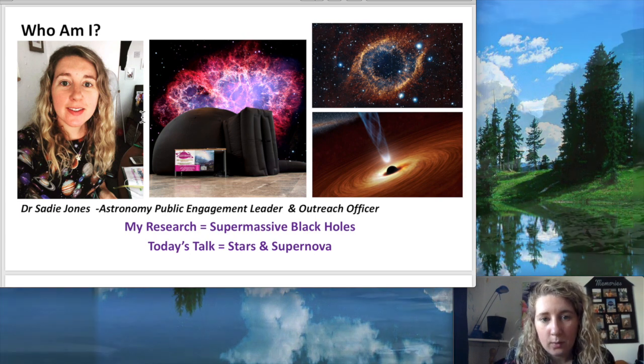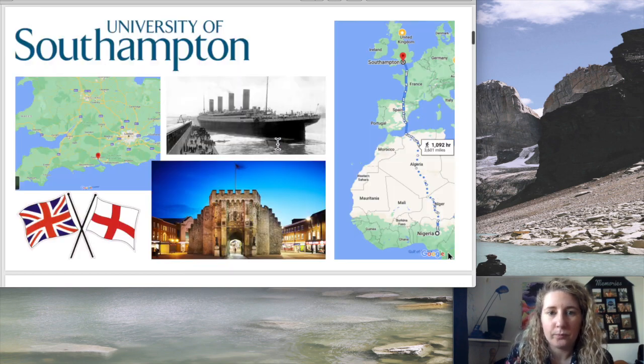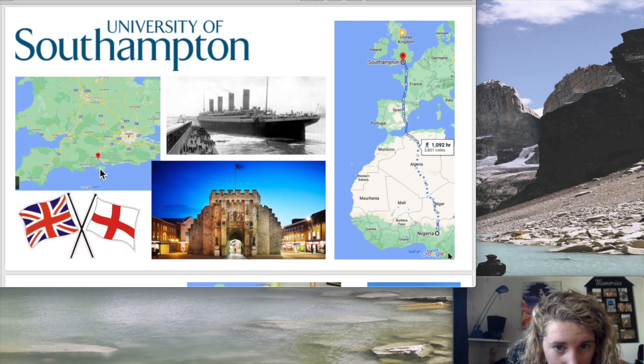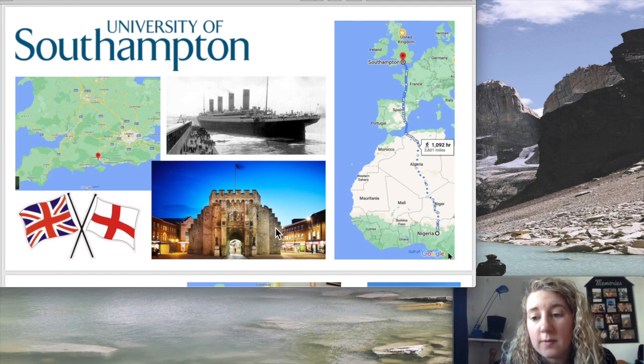Normally when we are allowed to, I take a mobile planetarium out into schools and talk about all the different research we do at the university. I'm actually in Wales at the moment, but the University of Southampton is in the south of England — you can see it on Google Maps. This is a picture of Southampton city centre, specifically the Bar Gate, which is what remains of the city walls that used to go around Southampton.